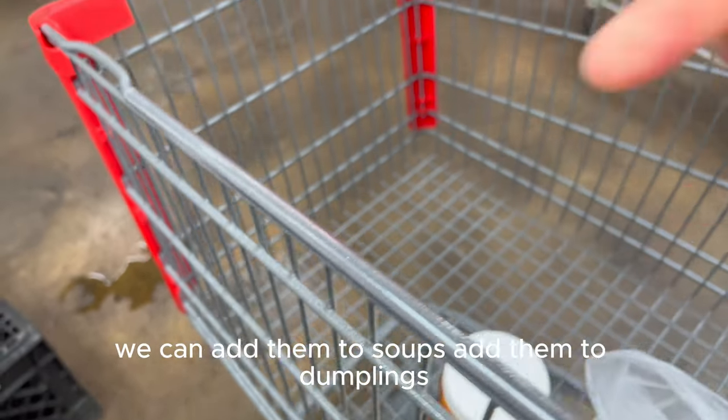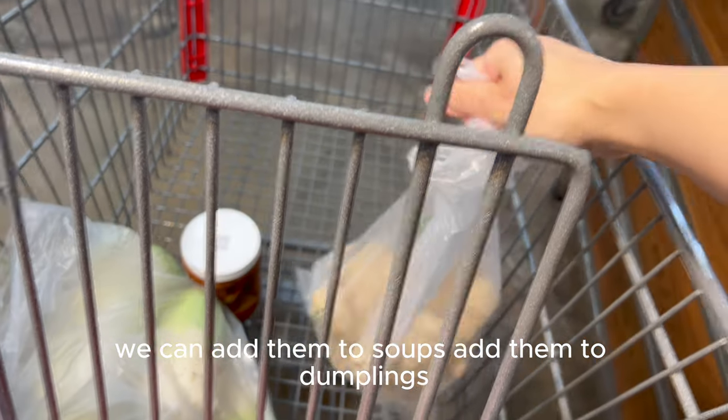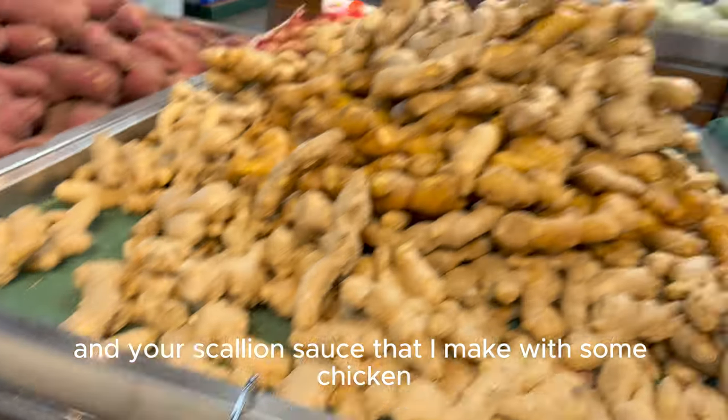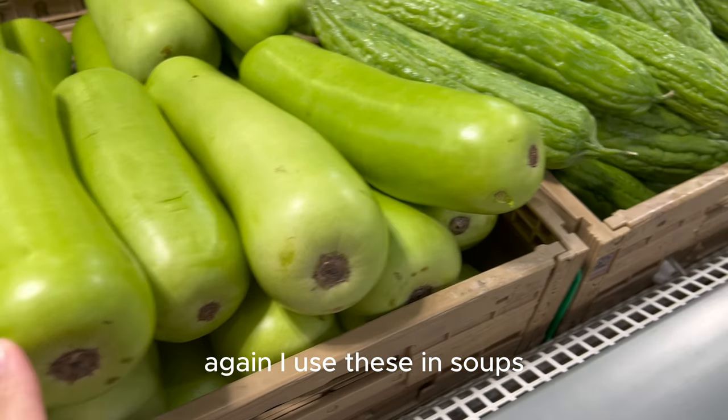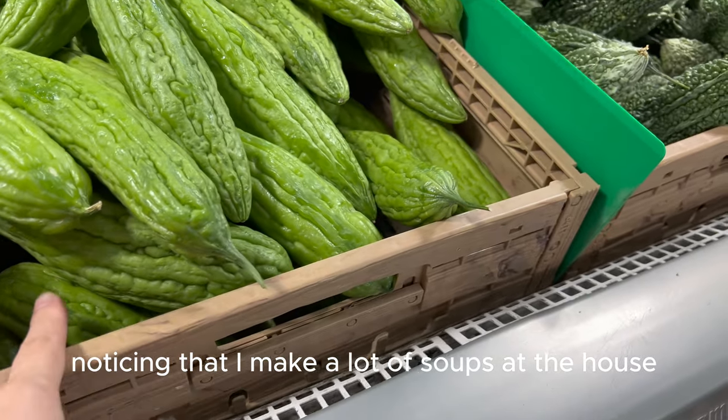I use quite a bit of ginger at home. We can add it to soups, add it to dumplings, or make a ginger scallion sauce that I make with some chicken that Aspen really likes. We're also going to pick up some squash and bitter melon — I use these in soups. I make a lot of soups at the house.